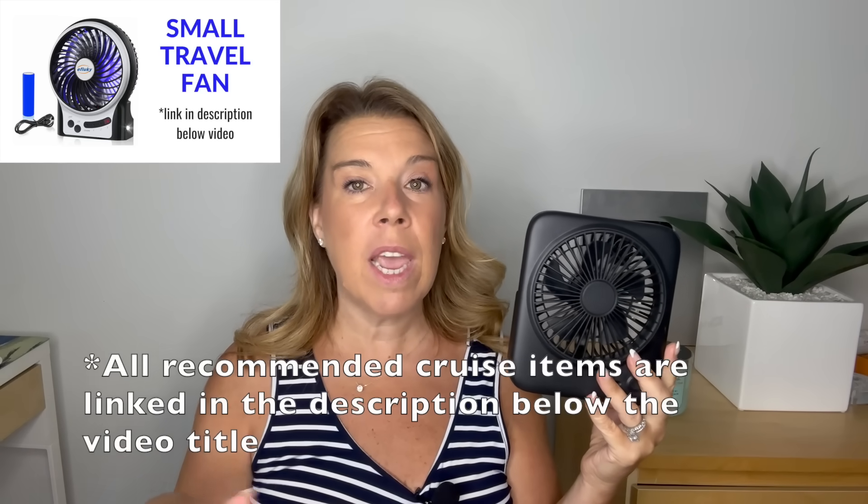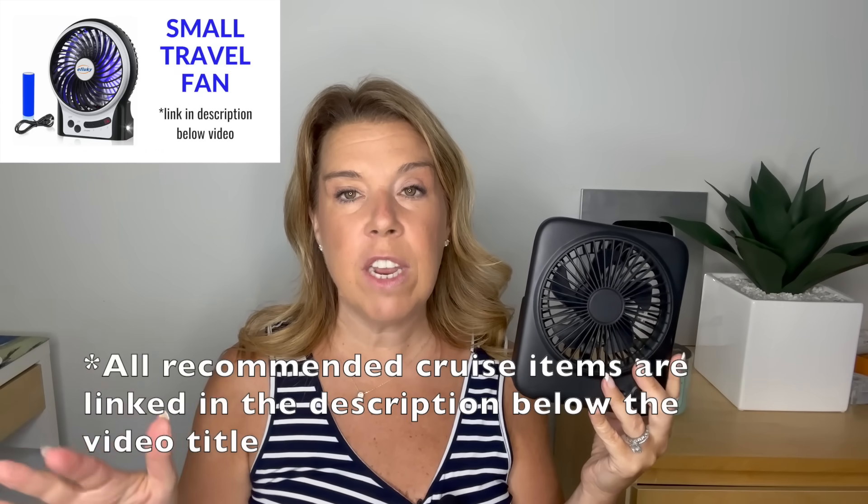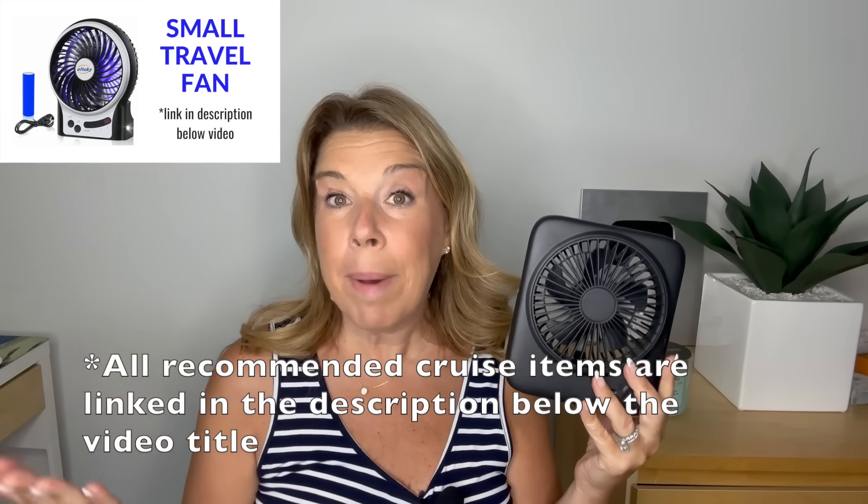There has been some confusion about whether you can bring personal fans to use in cruise ship cabins. About a year ago there was a cruise line that banned fans, but they pretty quickly reversed course and said small personal fans are allowed. Of course it's always up to security and cruise ship personnel if anything is confiscated. This is a fan I've started bringing on cruises — it's flat so it doesn't take up much room in your cabin, and it has a little stand. Some people even hang it from a hook on the ceiling or wall.